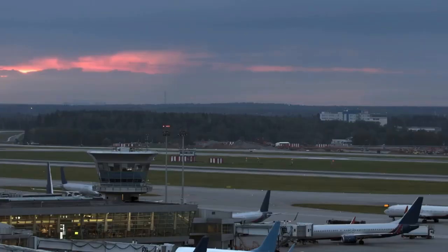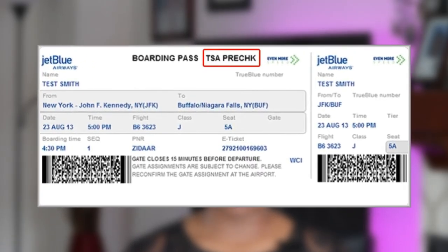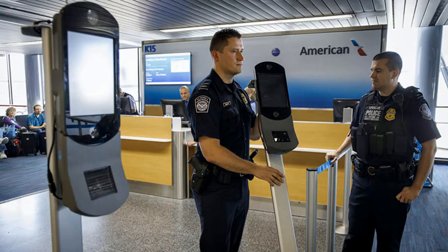If you hate waiting in long security and customs lines and having to remove certain things from your bag or clothing, Global Entry is worth it. Even when I had early morning flights around 4 a.m. and the TSA Pre-Check line wasn't open yet, the regular security line honored my TSA Pre-Check and expedited my screening. I can't promise that will happen every time, but it doesn't hurt to ask the TSA officer at the checkpoint — they will ask to see your boarding pass first to confirm eligibility, so if you have a mobile boarding pass, just show them your phone.